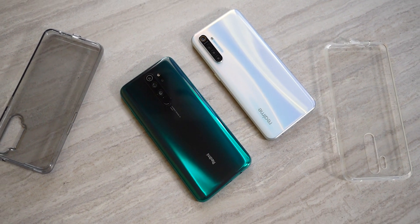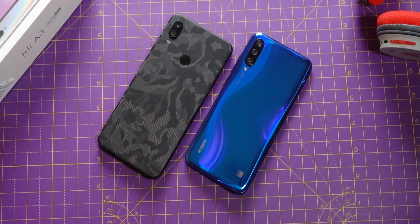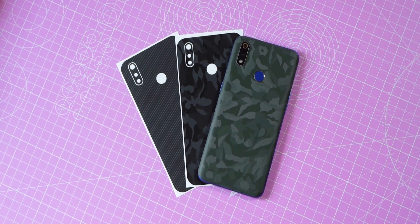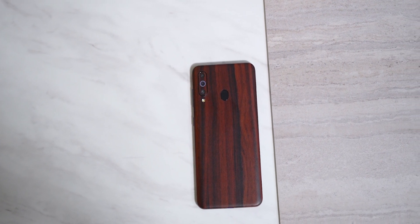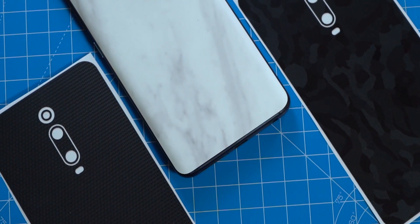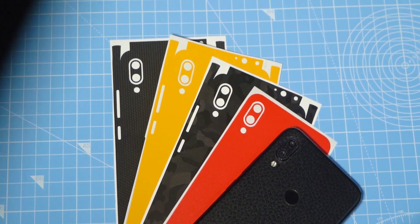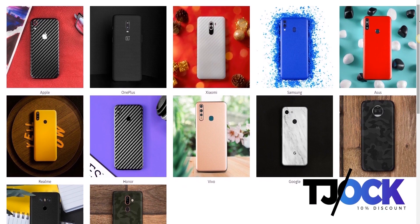If you're planning to get one of these phones, don't forget to check out our sponsor, Capes India. Capes India makes really cool skins — they look amazing and they protect your phone from scratches without adding any noticeable weight or thickness. You can comfortably use a case on top of it. Capes skins come in a variety of colors and textures, so there is something for everybody. Check out Capes India, link in the description. Use the promo code TJOCK to get 10% discount.